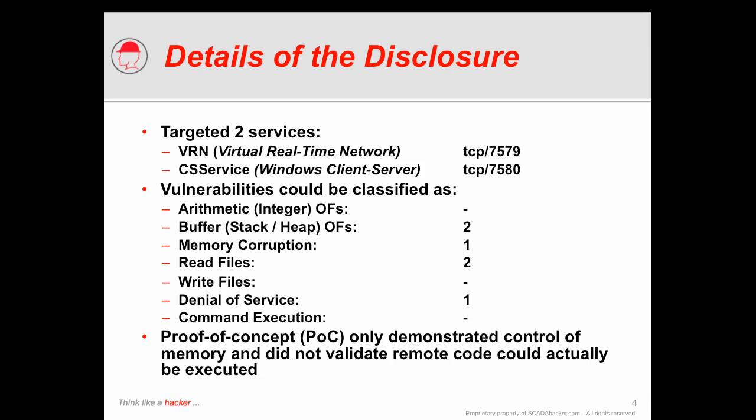To do that, we need to understand a little bit about the Siemens PCS7 and the vulnerabilities that were disclosed. The March 21 disclosure included six different vulnerabilities that targeted two particular service applications running within the Factory Link control system. One of them targeted the virtual real-time network component, or the VRN service, which happens to operate on TCP port 7579.